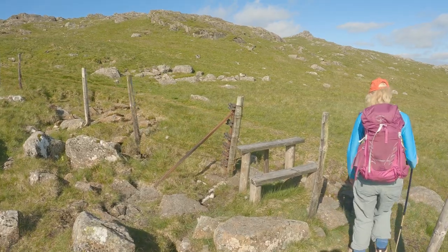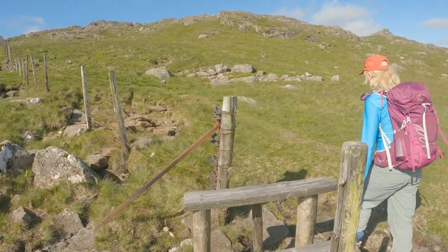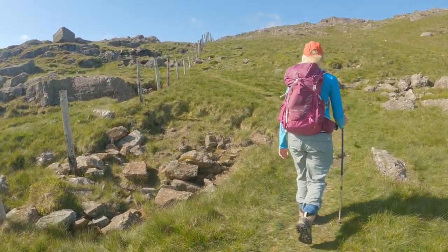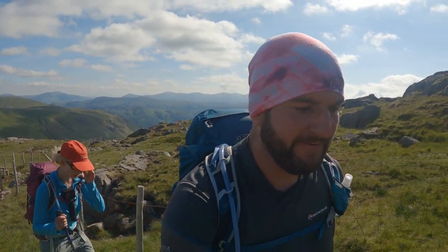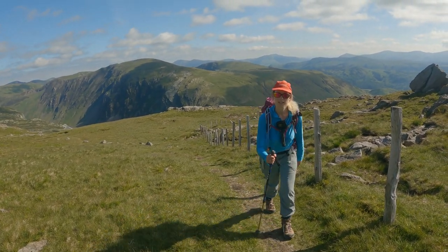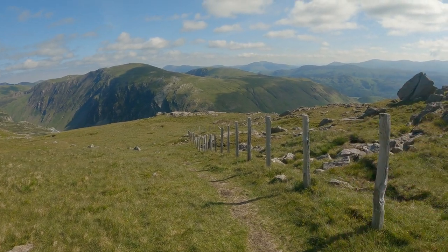We've reached the style — last time we were here it was like a ghost style with no fence. Swapping sides — you still follow the fence for a little bit but then you have it on your left as you're ascending. We've got factor 50 on, three litres of water, two tonic waters and two cups of tea each in our quest for hydration.